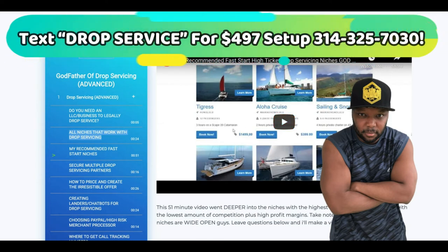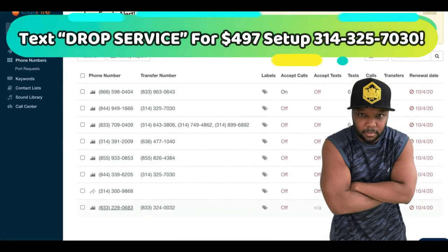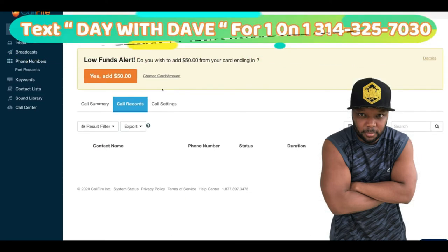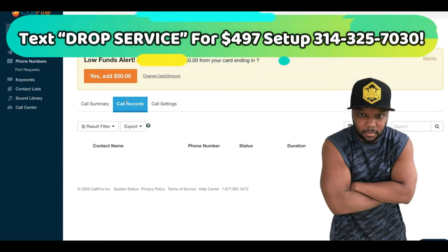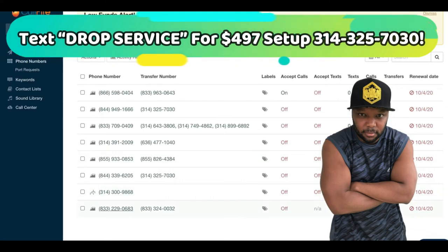So once you've got that niche, you're simply going to set up your traffic, which I'm going to show you in part two at 12 p.m. Eastern — set your alarm and be back because I'm going to reveal that Facebook ad. After you have a Facebook ad, you're going to start getting in these calls, and those calls are going to be on your resume. You can click on the number and see the call records that came in. You can clearly show that to your drop servicing partner and they're going to want to work with you — guaranteed.